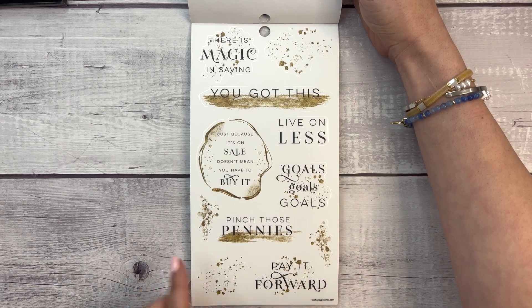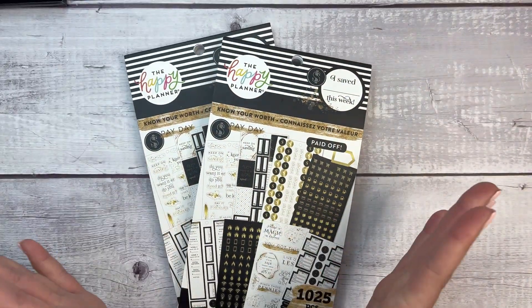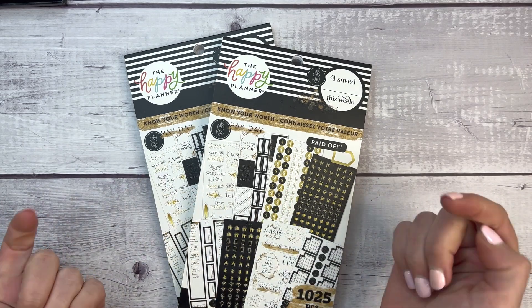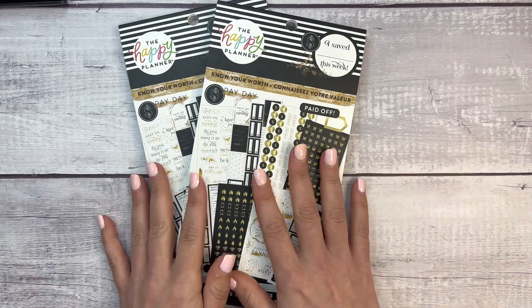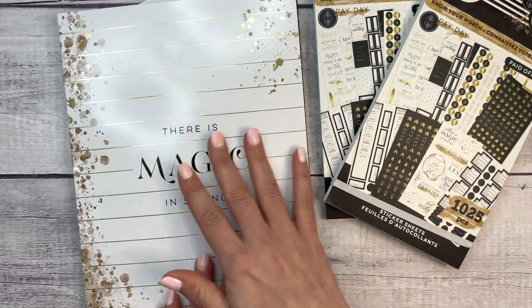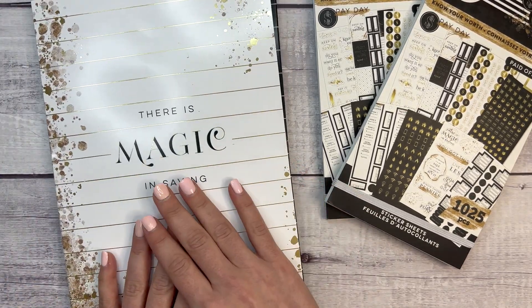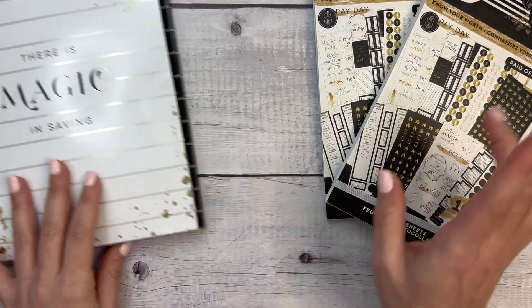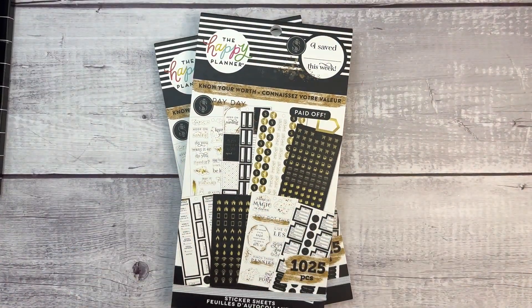Goals, goals, goals — pinch those pennies, pay it forward. That's the sticker book — possibly my favorite sticker book of all time, I think! This is available at Zulily and I've heard at Hobby Lobby as well. If you're interested in other items from this collection, visit thehappyplanner.com — my affiliate link will be in the description. Make sure you check out that sale, and let me know how excited you are for these stickers. Thanks so much for watching and I'll see you next time!